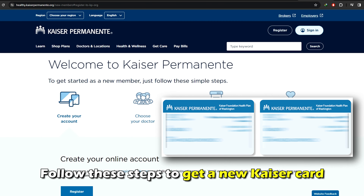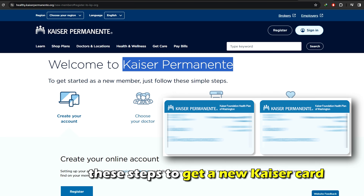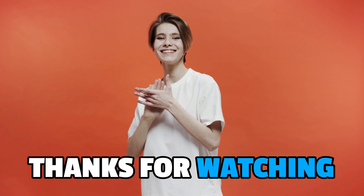So, there you have it. Follow these steps to get a new Kaiser card. Thanks for watching. Till next time.